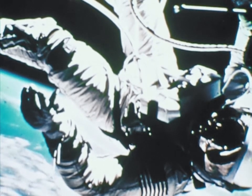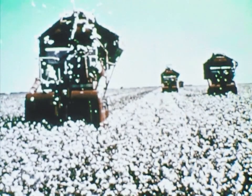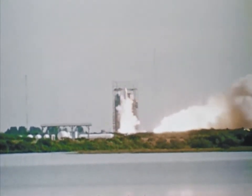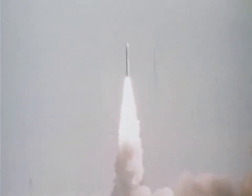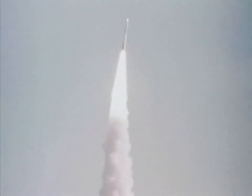Finally, here in part, is the text of a printed message from the President of the United States on the chance that someone is out there: This is a present from a small distant world — a token of our sounds, our science, our images, our music, our thoughts, and our feelings. We are attempting to survive our time so we may live into yours. We hope someday, having solved the problems we face, to join a community of galactic civilizations. This record represents our hope and our determination, and our goodwill in a vast and awesome universe.